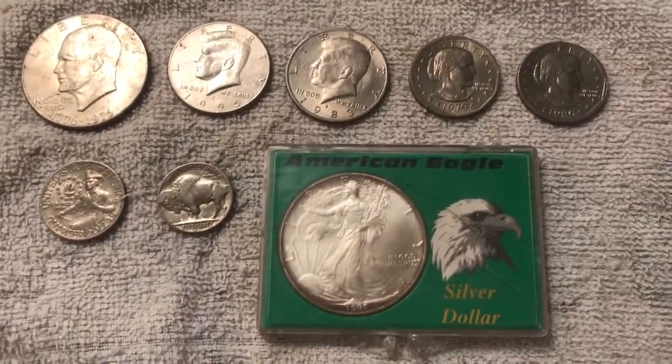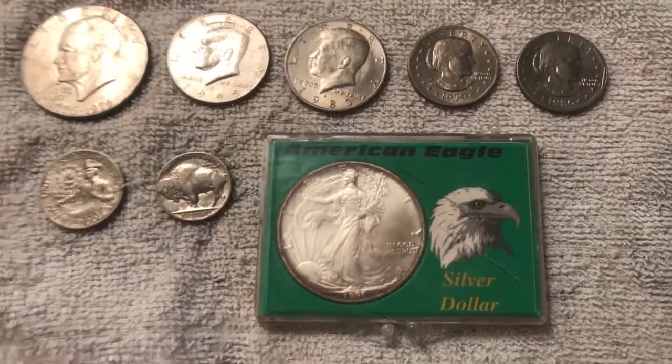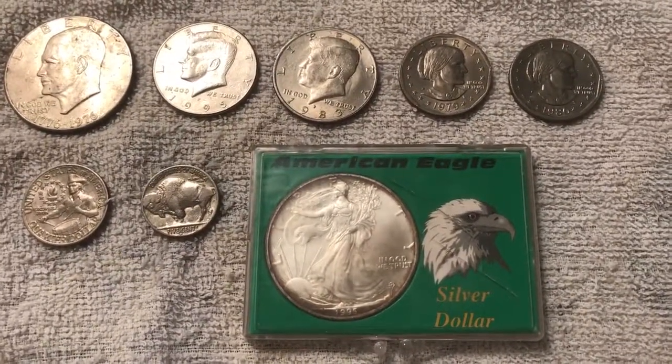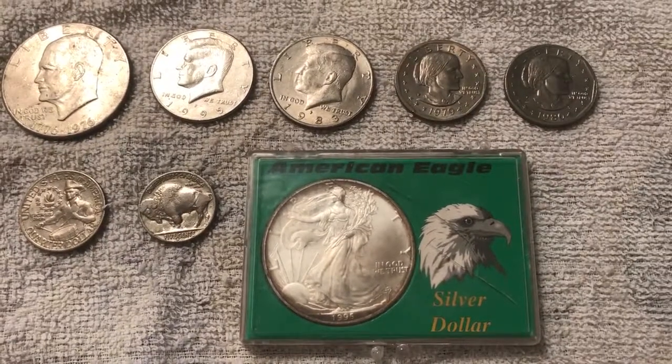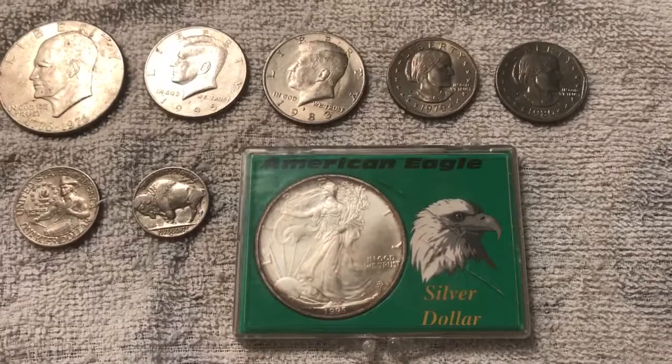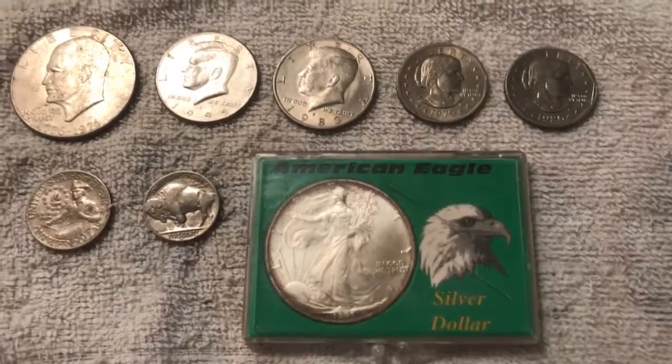It's not really anything much — you'll probably laugh at this video for what I have. But I do plan on collecting more junk silver. I like the walking liberties a lot, and I like the Franklin halves a lot. So I'm learning more as I go through all this.